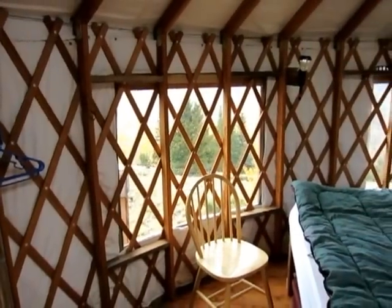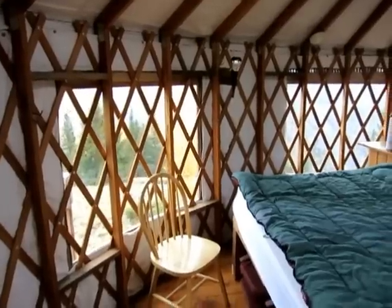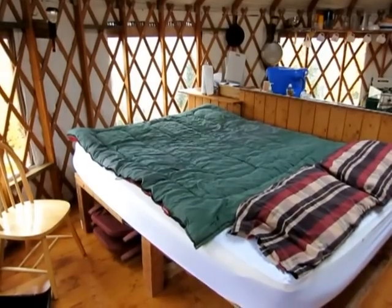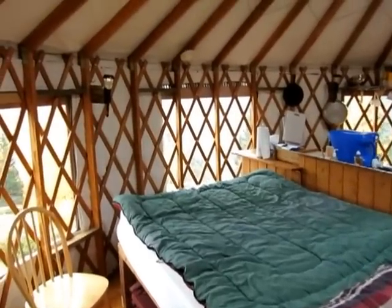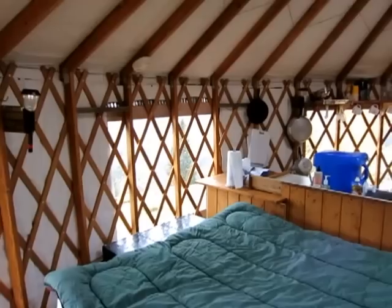It's a 20-foot yurt with a 12-foot yurt attached as a bathroom. We've got a queen-size futon with a two-and-a-half-inch memory foam mattress on top — it's really comfortable. You have to bring your own sleeping bags in the winter time, and we provide bedding in the summer and the fall.